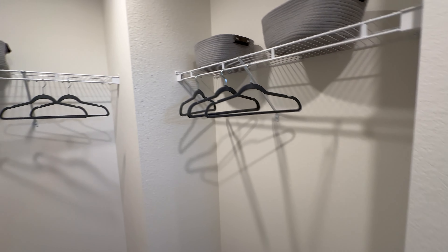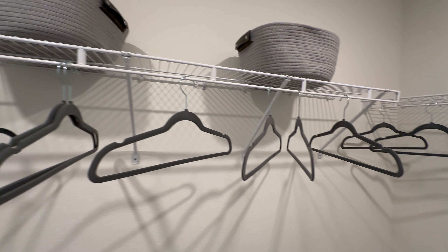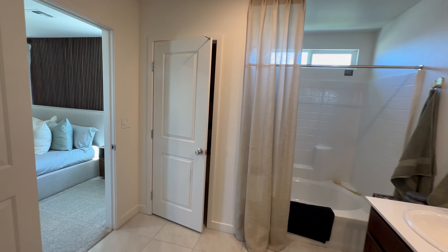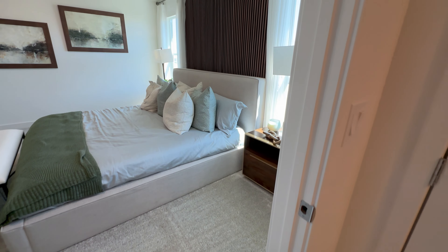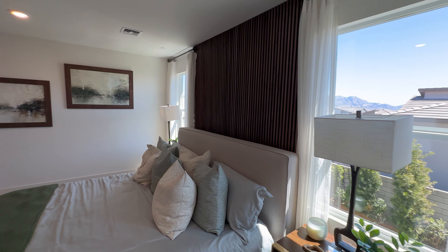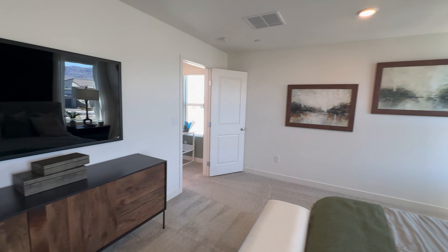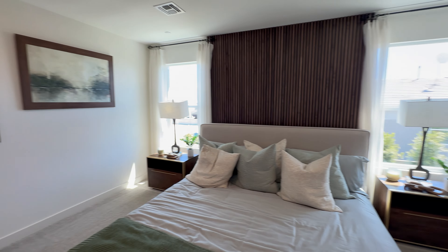Perfect space — lots of space to hang your clothes. We also added two recess lights. Overall, this primary bedroom is very spacious.